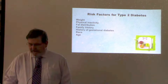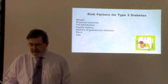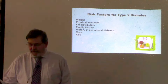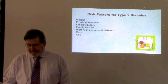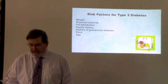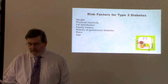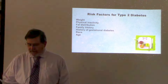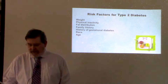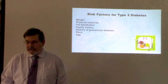Weight, physical inactivity, and fat distribution are all related risk factors for developing type 2 diabetes. Being overweight and having more fatty tissue causes your cells to become resistant to insulin. If your body stores fat primarily in your abdomen as opposed to your hips or thighs, your risk of type 2 diabetes is greater. The less active you are, the greater your risk. Physical activity helps you control your weight, uses up glucose as energy, and makes your cells more sensitive to insulin.